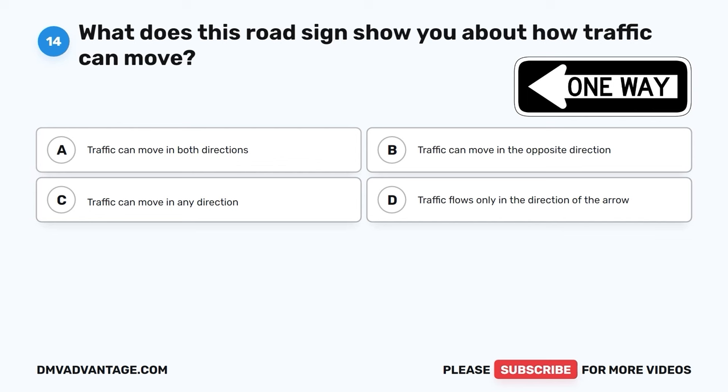The correct answer is D, in advance before changing lanes to pass. It's important to signal your intention to pass another vehicle early enough so that other drivers on the road are aware of your plans. This helps prevent surprises and keeps everyone safe.